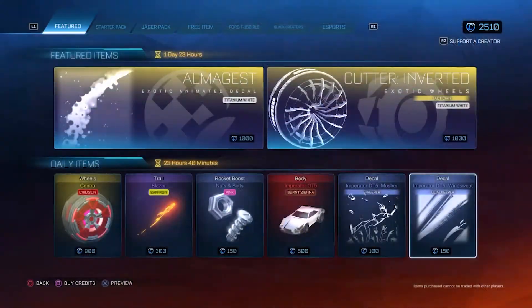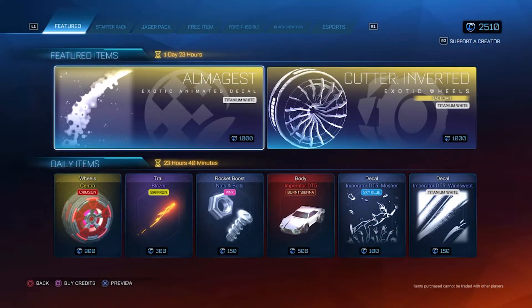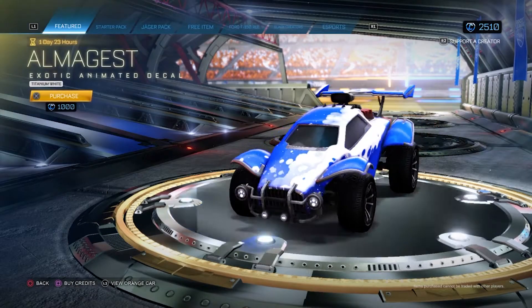The only two of these that we would suggest you buy — only if you like them — are the Saffron Blazer and the Pink Nuts and Bolts, since they are not obtainable from trading.